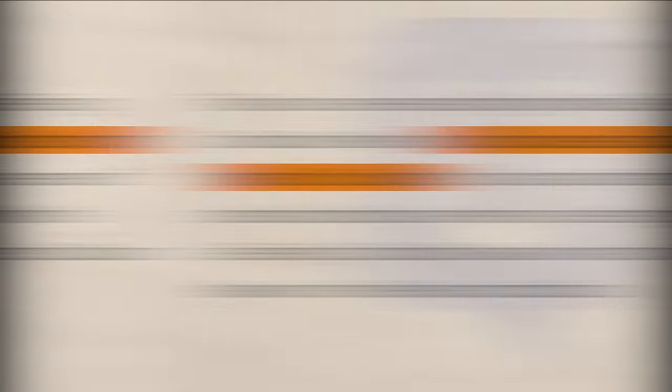They do actually hire people from many different countries, but obviously if you live in a first world, English speaking country, those target demographics have more money, and so you're probably going to end up getting paid more.